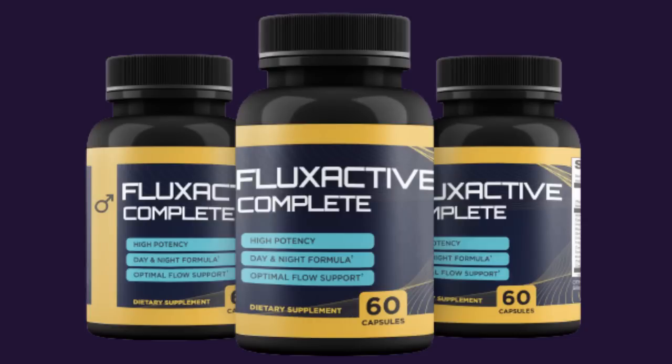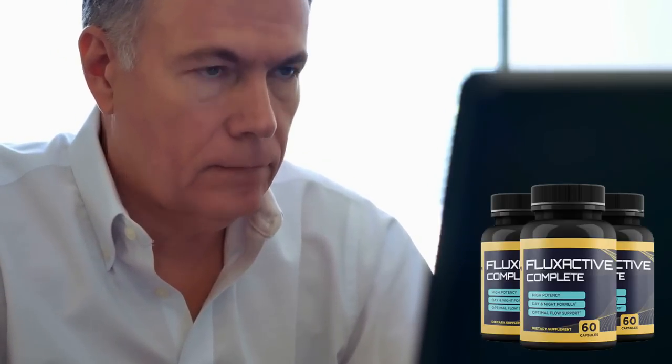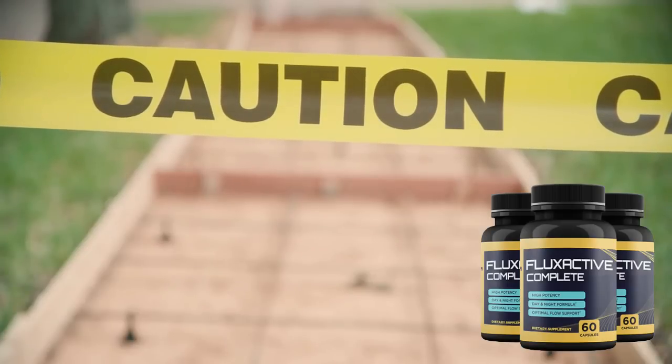Hello, my name is James. If you've landed on this video, it's because you want to learn more about Flux Active Complete or how to improve prostate health and wellness. If you want to know how Flux Active works, if it will give you results, if it is reliable and safe, stay until the end of this video because I will sincerely clear all your doubts and also give you two important warnings before you decide to buy Flux Active.